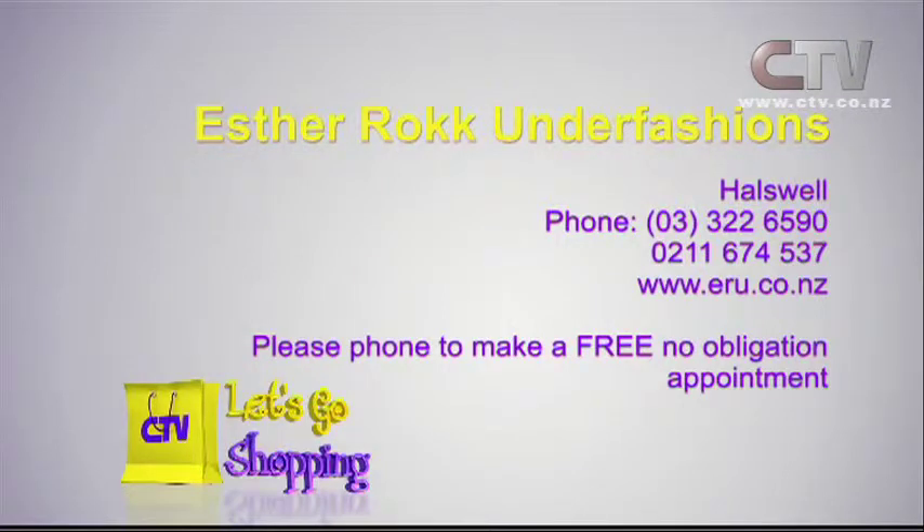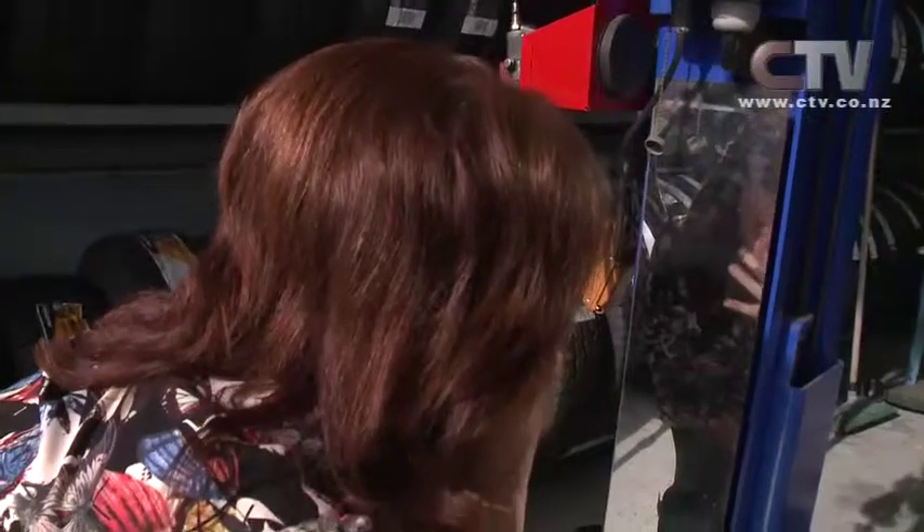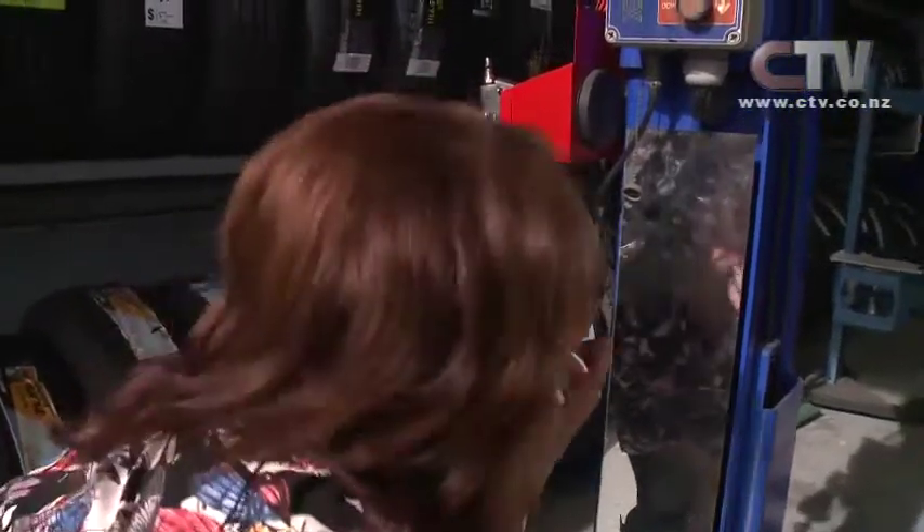How many different combinations are there? There are 224 size combinations in this one and 70 in this bra — that's phenomenal. You have to get the right size bra. Esther Rock Underfashions — give her a call on 322 6590.